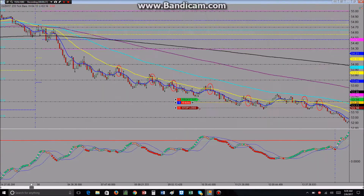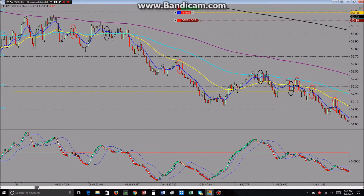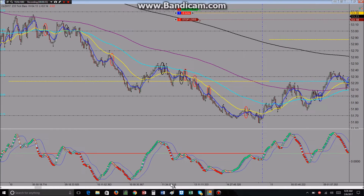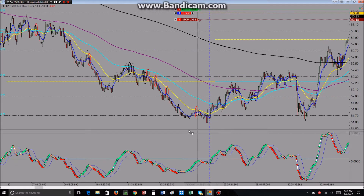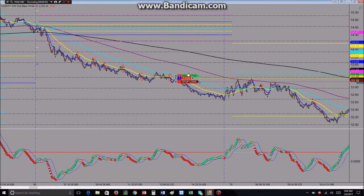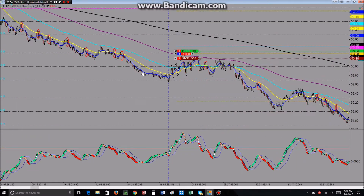I wanted to see how well the 34B would work if I scalped out for six ticks always. On the 9th we had an amazing day for the 34B: 1, 2, 3, 4, 5, 6, 7 winners — so 7 times 6 is 42, that would be a 42-tick day.